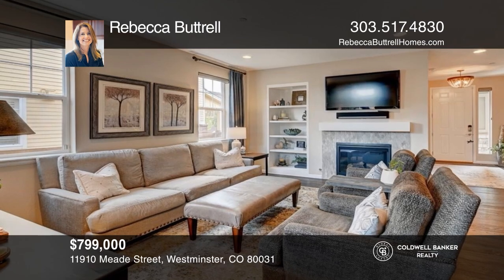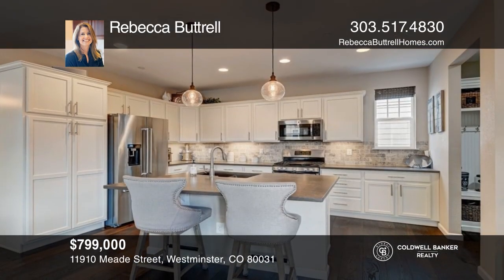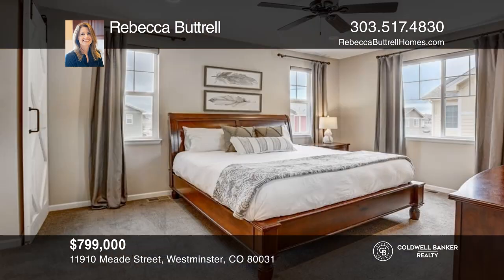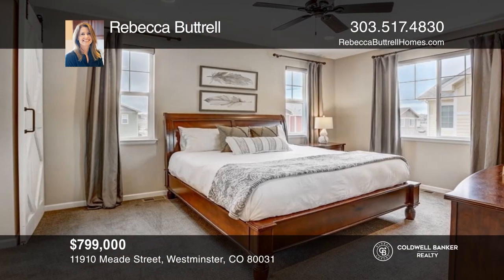This decorator's dream home features an open-concept main level with an exquisite kitchen and spacious living area. Act now and make this home yours by calling Rebecca Battrell.